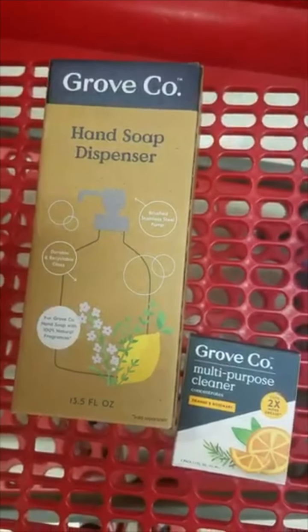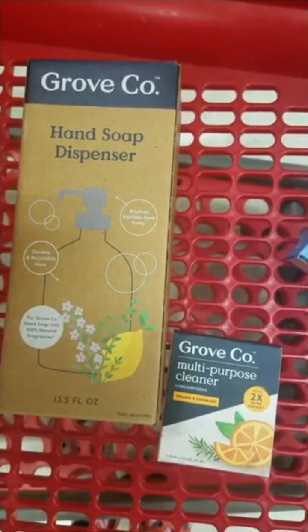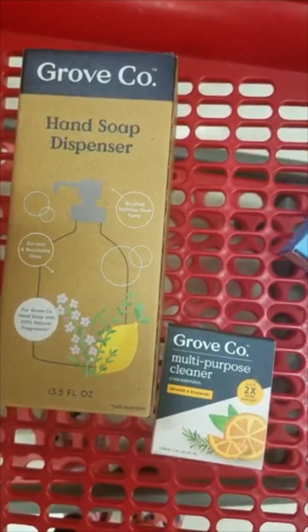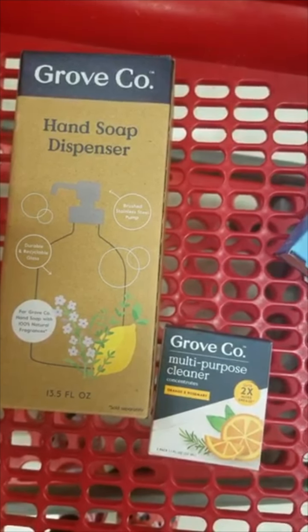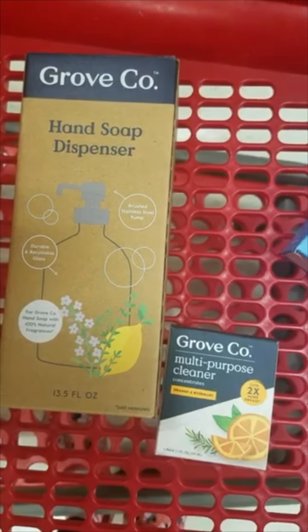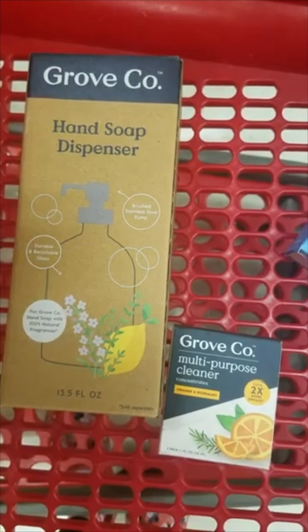This is our Shopkick deal we're going to roll this week. The hand soap dispenser is $13.99, and when you buy it you get the cleaner for free. We have kicks back on Shopkick — $9 for the dispenser and $4 for the cleaner — that'll take $5.20 off, making each item $4.39. I'm going to include these in my Christmas baskets for my mom and my sister.